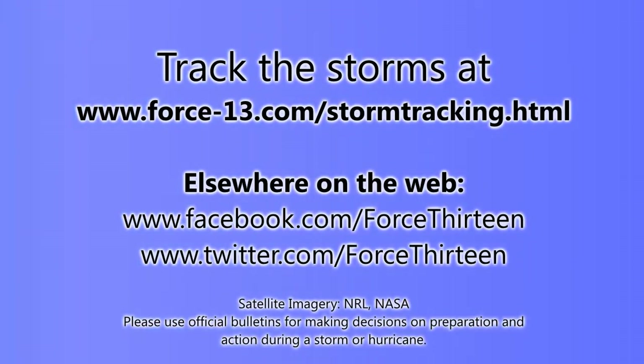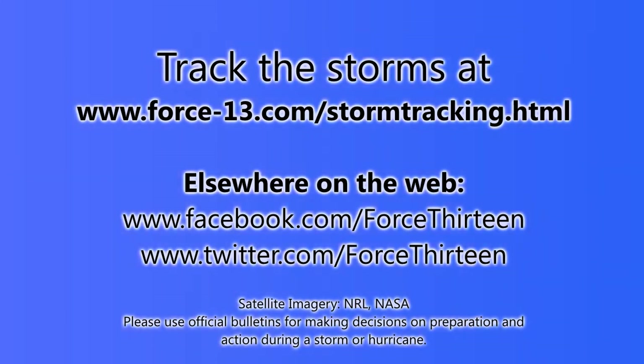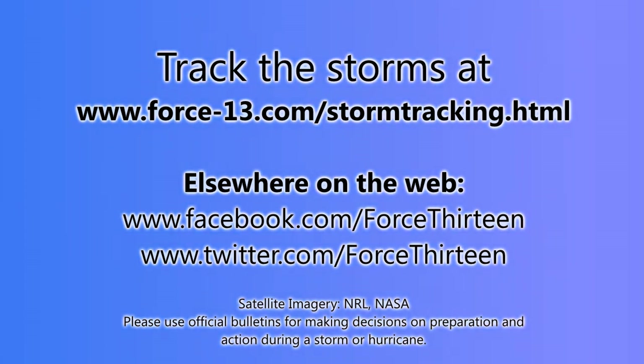Don't forget you can track any storm that forms on the Force13 website at forward-slash stormtracking.html — it should also be linked in the video description below. You can find us on Facebook and Twitter, just search Force13 and you should find it easily. Don't forget to show your support by liking, following, and subscribing on YouTube — you can become subscriber number 393.